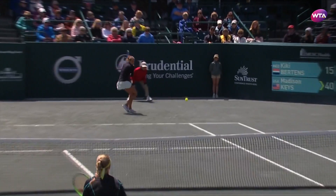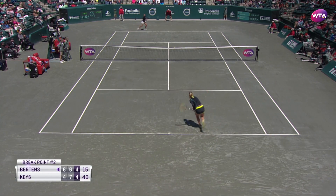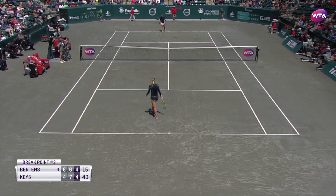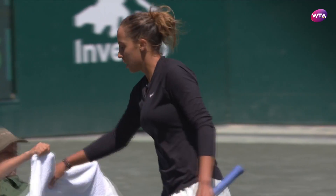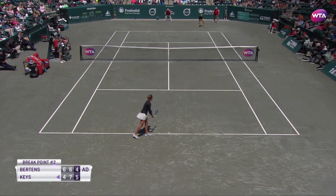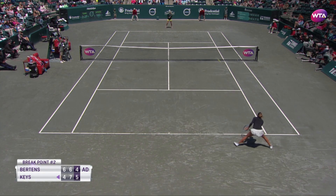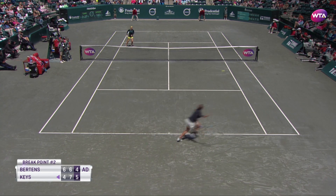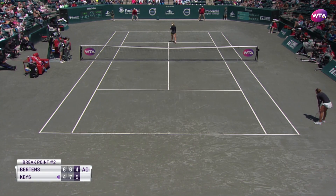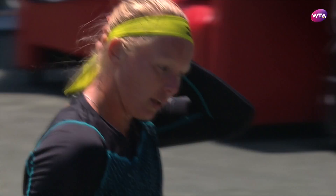Three games in. Double fault, Keyes breaks, and now she will have a chance to stir it up. And she is broken. They've both saved match points — five games in. It continues.